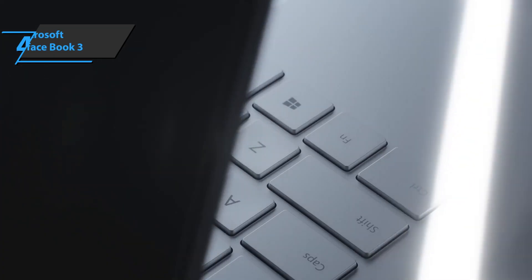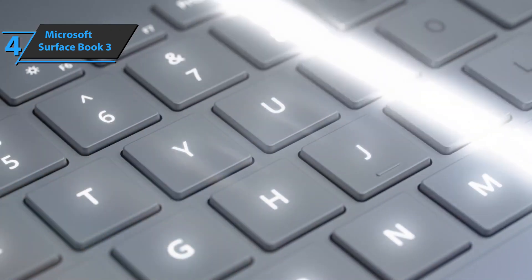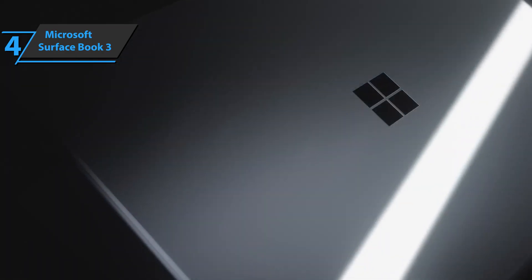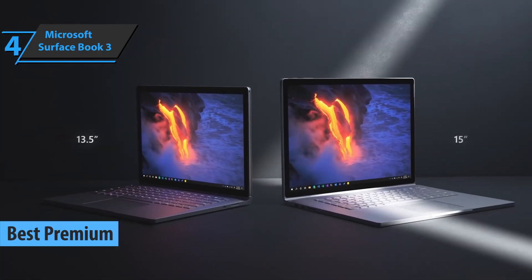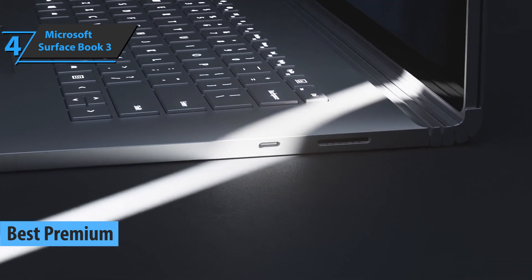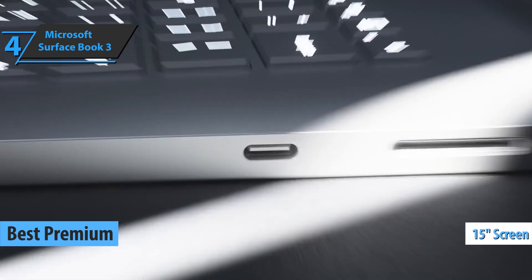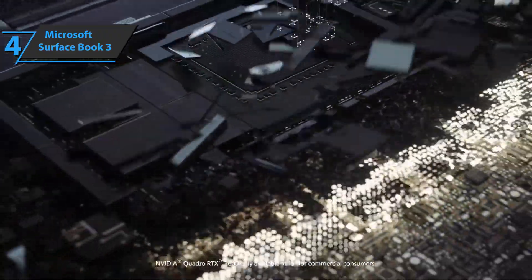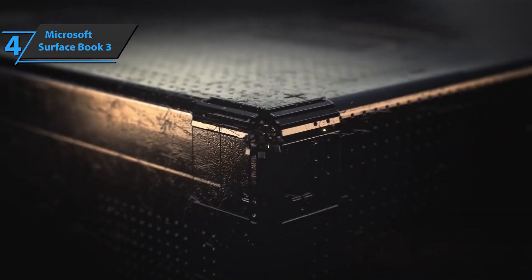If you aren't hesitant to spend a few dollars more to enjoy all the benefits of a top product, we single out the Microsoft Surface Book 3 for you. As the best premium laptop for engineering students on the market in 2022, this model offers a considerable size. Along with a 15-inch screen, high resolution, and a touch panel, the Surface Book 3 is equipped with an internal camera that uses infrared technology and two microphones that guarantee excellent audio quality.